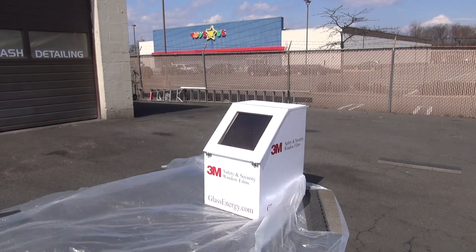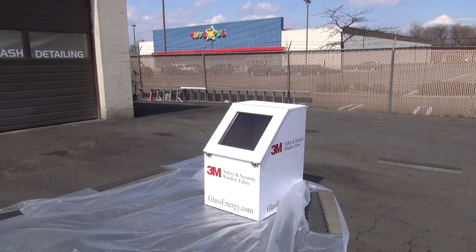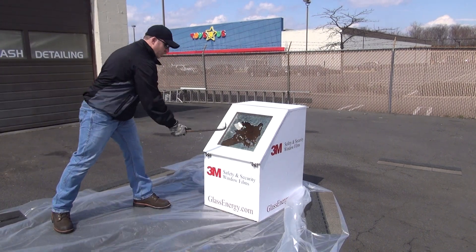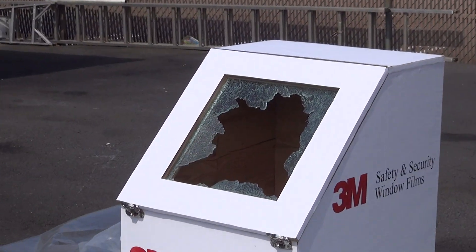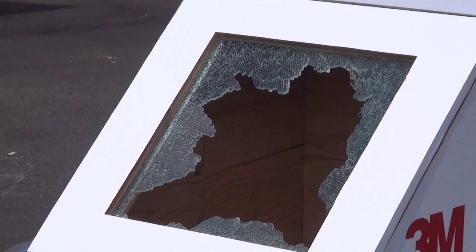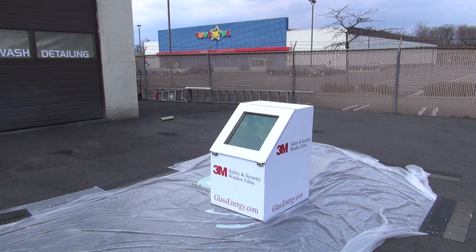3M Glass Energy Safety and Security Window Film Demonstration. Quarter inch glass tempered. 3M Glass Energy Safety and Security Window Film Ultra 800.